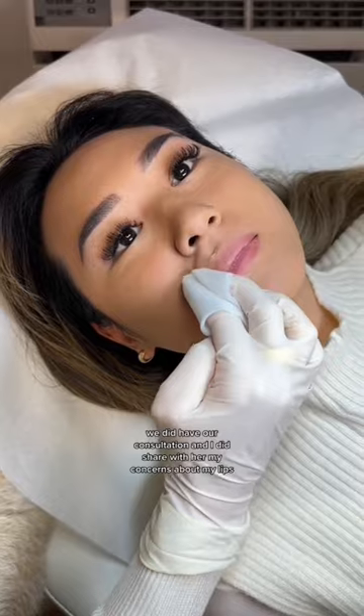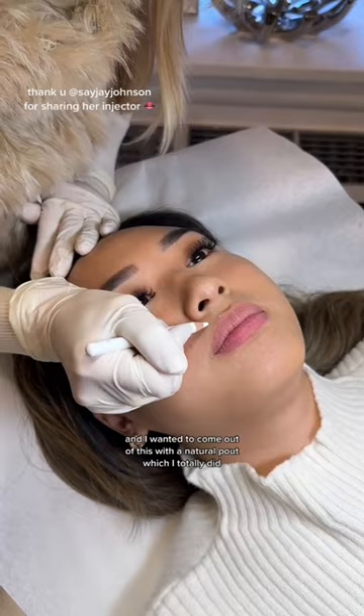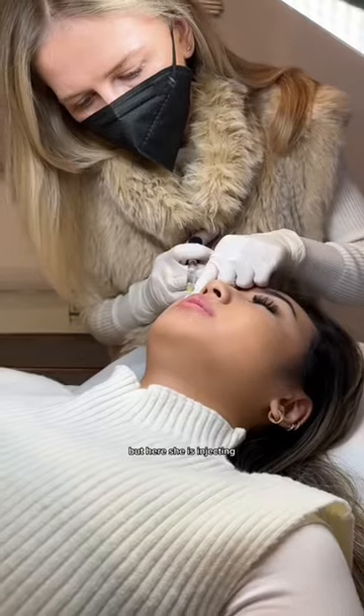We did have our consultation and I shared with her my concerns about my lips. I wanted to come out of this with a natural pout, which I totally did. Trigger warning for needles — here she is injecting.